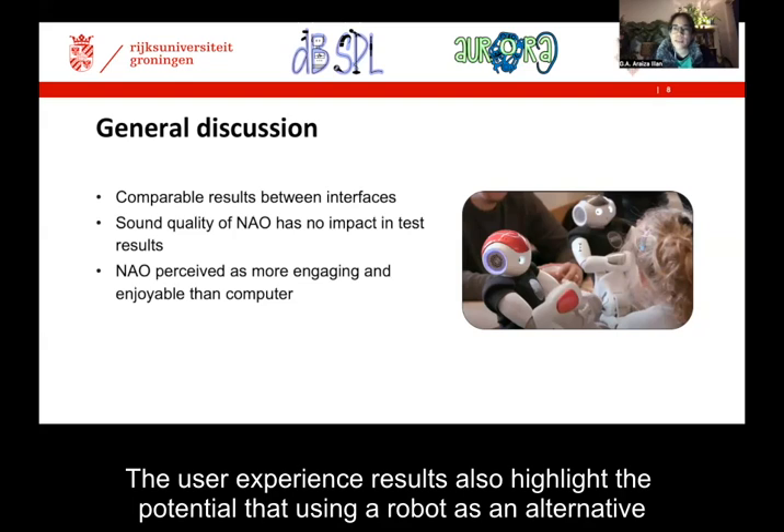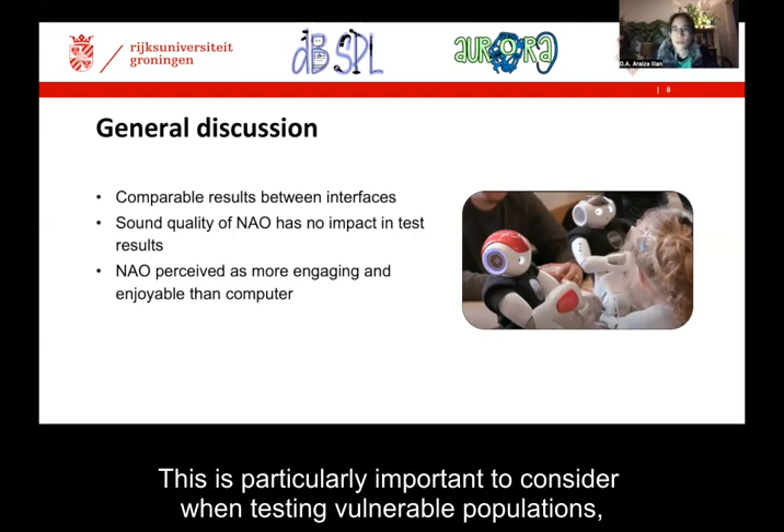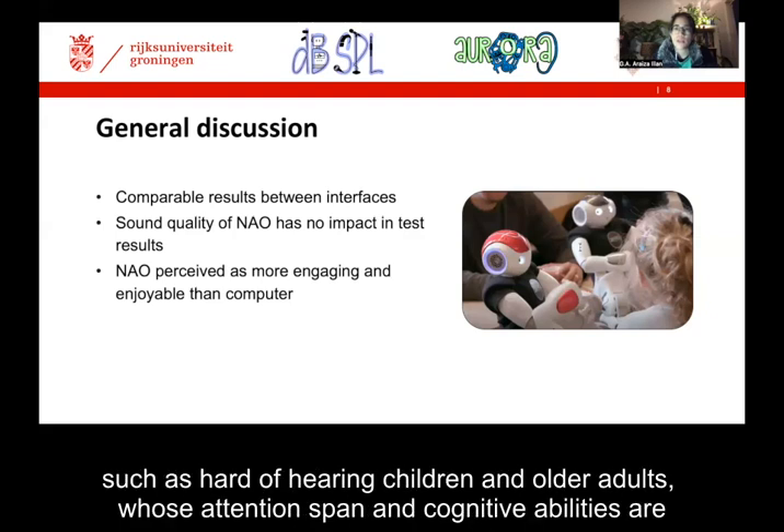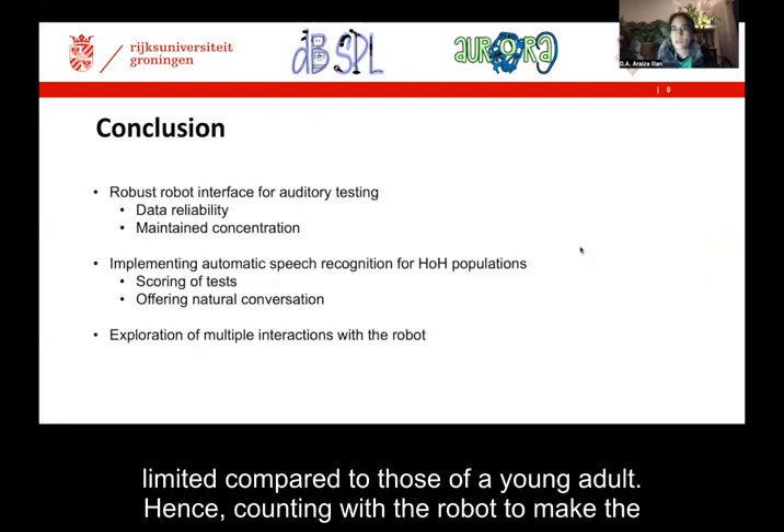The user experience results also highlight the potential that using a robot as an alternative interactive interface for repetitive testing — such as our vocal emotion recognition test — has. This is particularly important to consider when testing vulnerable populations, such as hard-of-hearing children and older adults, whose attention span and cognitive abilities are limited compared to those of a young adult.